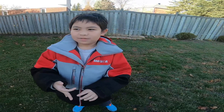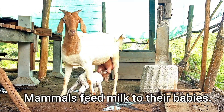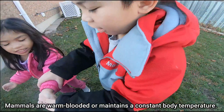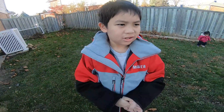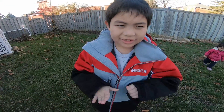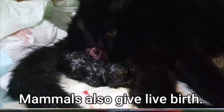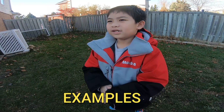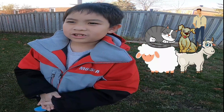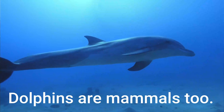Let's talk about mammals. Mammals feed milk to their babies. They are warm-blooded. They have hair or fur. Also give live birth. Examples: sheep, goats, humans, cats, and dogs.